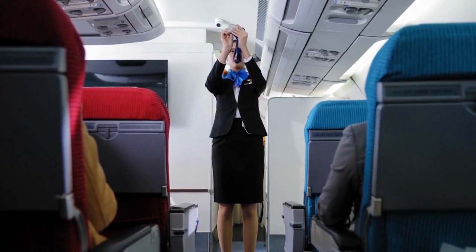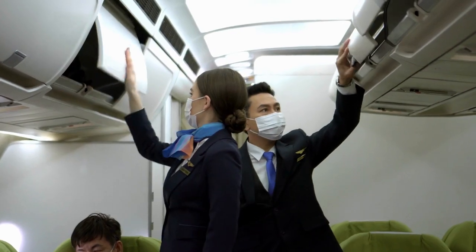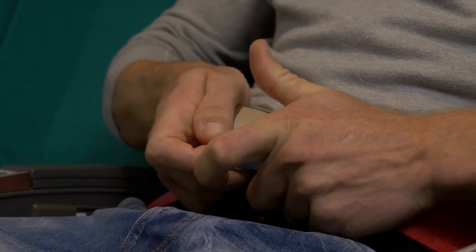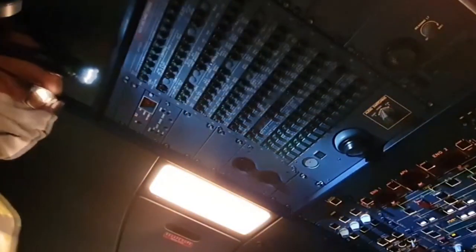Before every flight, flight attendants conduct pre-flight safety briefings. These briefings include important information about emergency exits, seat belt usage, oxygen mask deployment, and life vest location. It is crucial for passengers to pay attention to these briefings and familiarize themselves with the safety features of the aircraft.